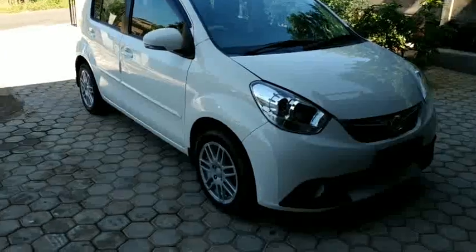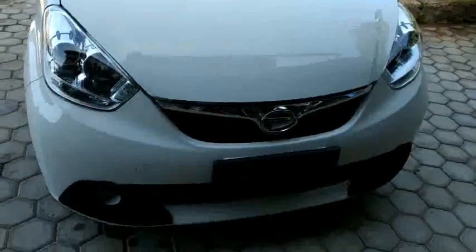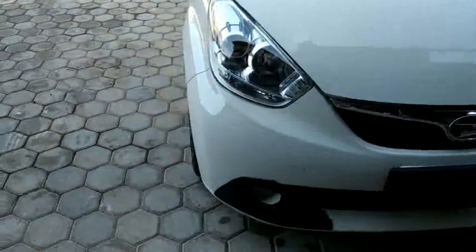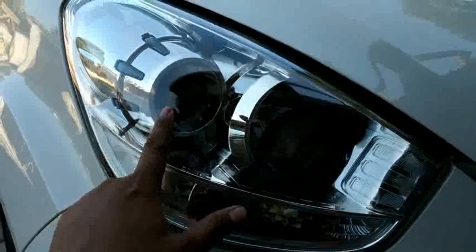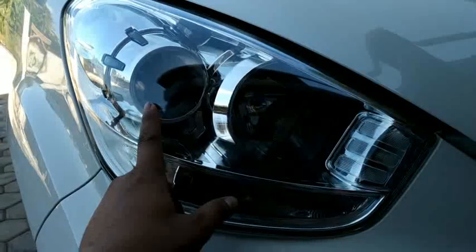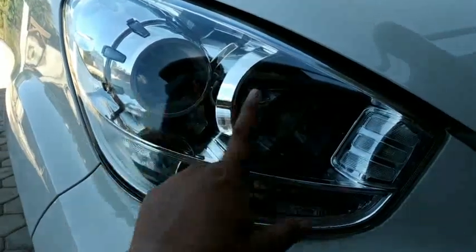Jika dilihat dari eksteriornya, bentuknya mungkin tidak kesukaan semua orang ya, agak sedikit membulat. Tapi di sini dia sudah punya headlamp projector, belum LED. Headlamp-nya dipisah — ini headlamp projector, ini headlamp untuk jauh-jauh.